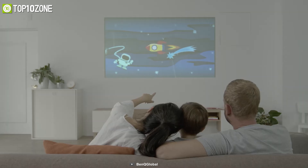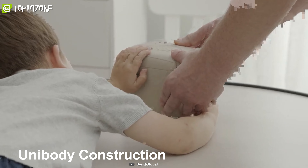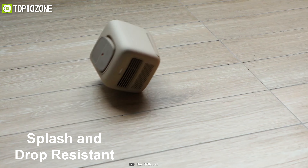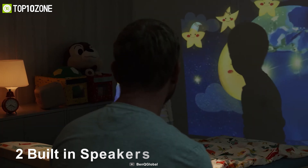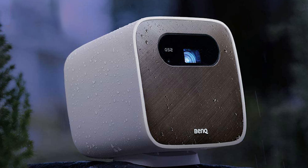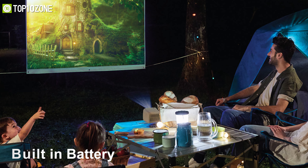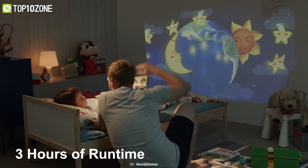Make every room your entertainment room with the BenQ GS2, a wireless mini portable projector with surprisingly decent image quality. This projector has a unibody construction with a rubber outer enclosure to make it splash and drop resistant. You don't have to carry around external speakers, as it is equipped with two built-in speakers each driven by a 2-watt amplifier. It has a built-in battery that allows for portable operation.